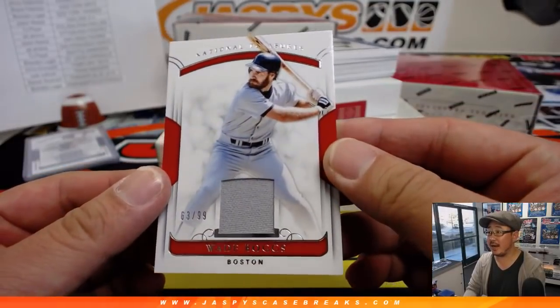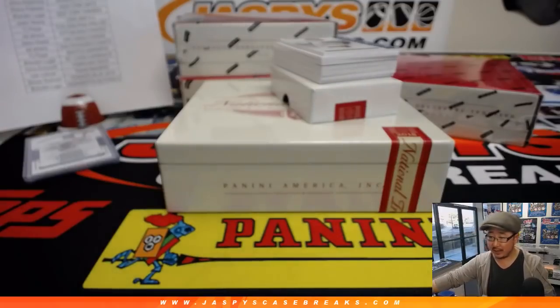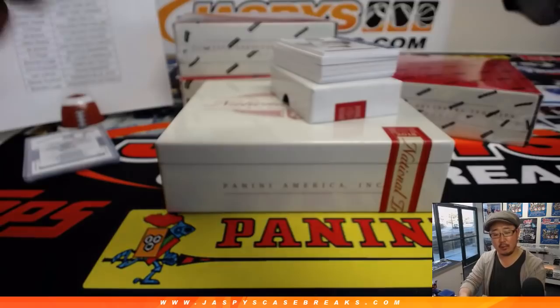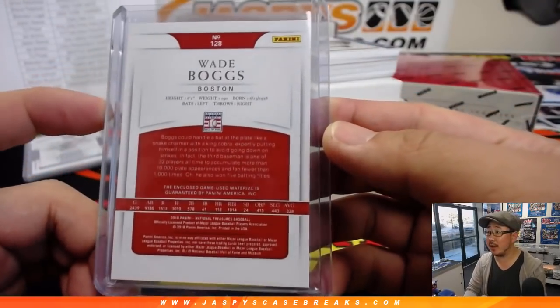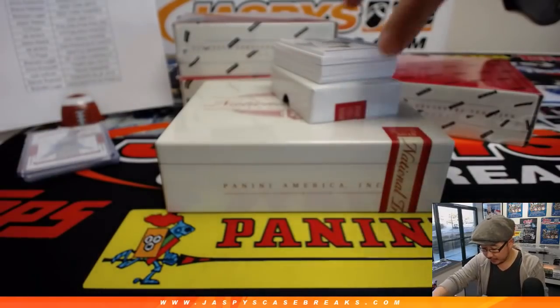63 out of 99, Wade Boggs relic for Brandon and the Red Sox. There you go Brandon, also game use material.